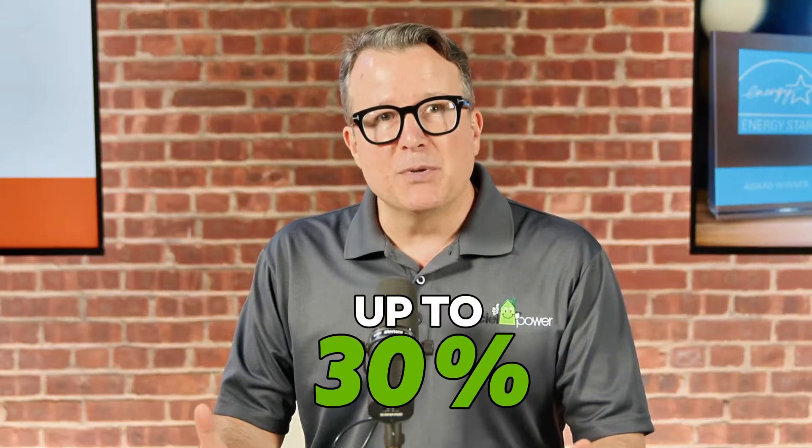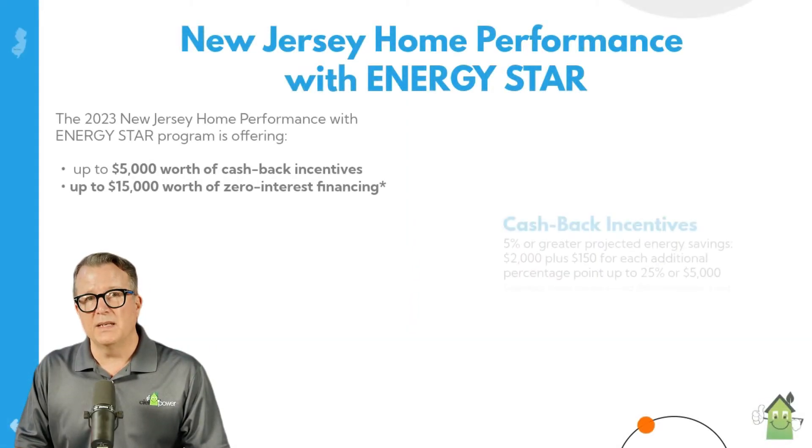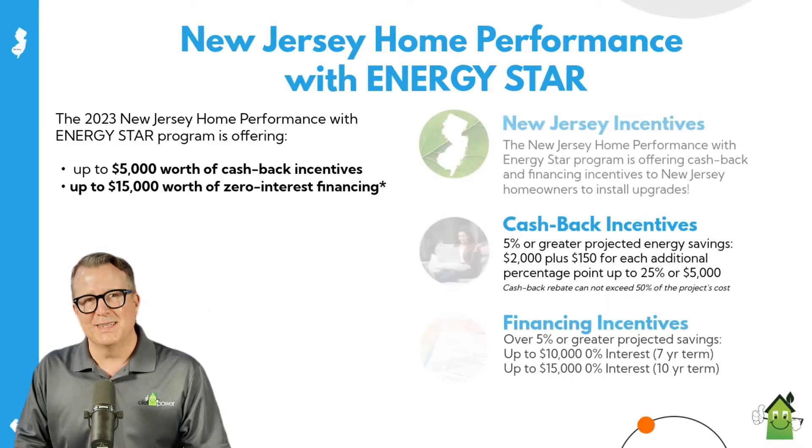Before we get started, we want to let you know that our audit qualifies for a tax credit of up to 30% of the cost, as well as being a prerequisite for participating in New Jersey's Energy Efficiency Incentive Programs.